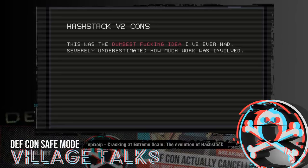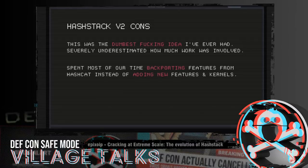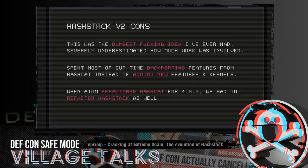It turns out this was the single dumbest thing I've ever done. I completely underestimated how much work was involved in creating a commercial fork of Hashcat. We spent like 100% of our time just backporting things from Hashcat into Hashtag instead of actually adding new features or writing new kernels — literally months of work just backporting Hashcat commits. And when Adam refactored Hashcat for 4.0, that meant we had to refactor Hashtag as well. We hadn't even finished all the backports at the speed Adam was committing things to Hashcat. This was just absolutely unmaintainable.